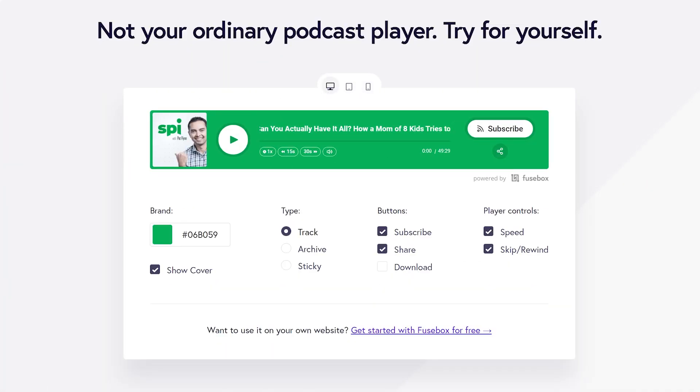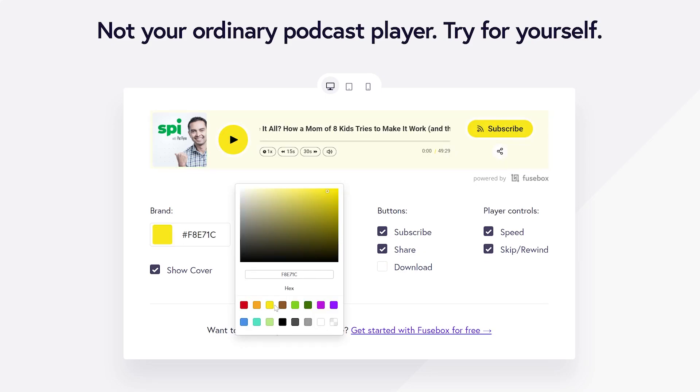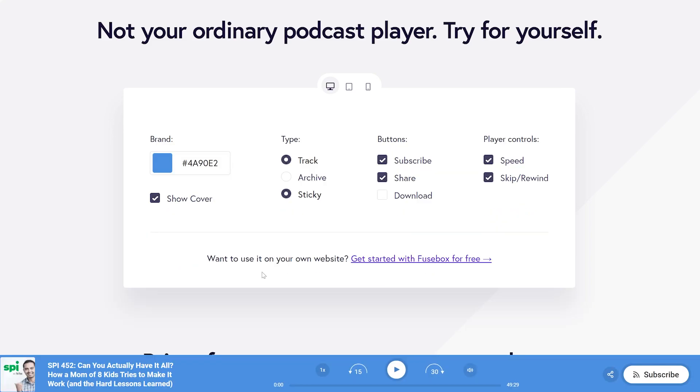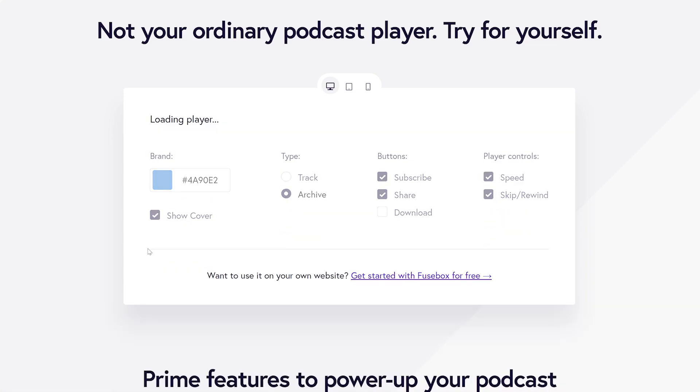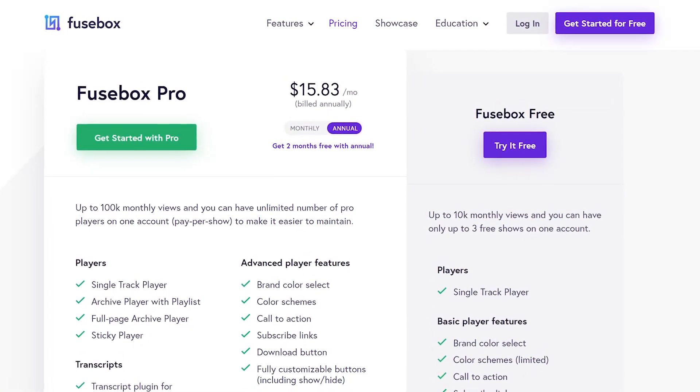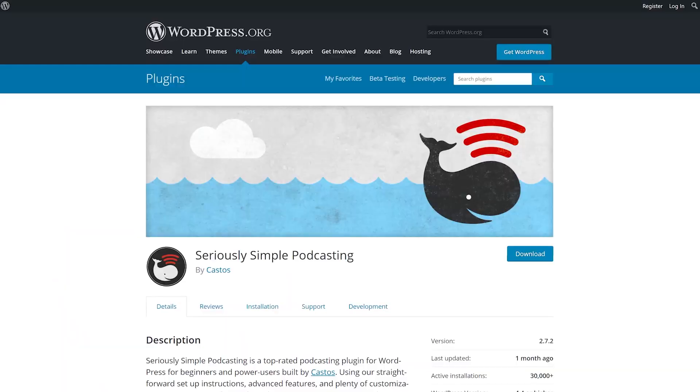You can choose brand colors, the episode artwork, whether or not listeners can download the episode, share it, or subscribe. You even get to choose if your listeners can speed up their listening. The free version of the plugin allows for up to 10,000 listens for up to three different shows. The premium upgrade starts at $15 per month, billed annually.